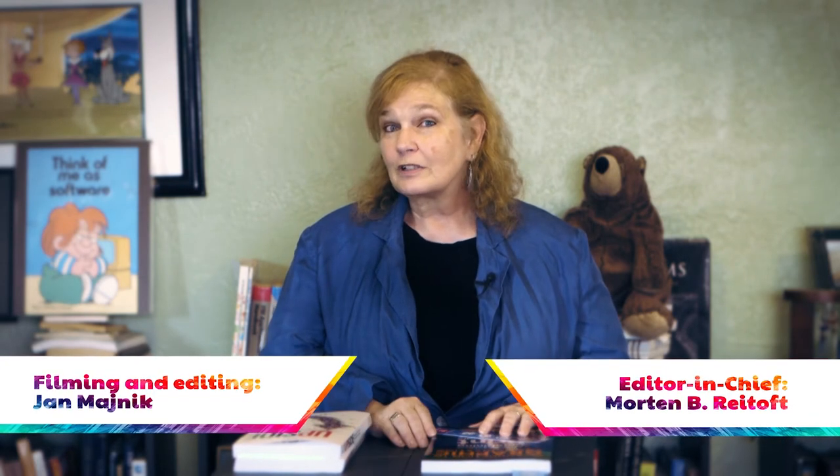I think the team at Ricoh did a really fabulous job bringing two really great print samples to the show. I'm Pat McGrew, this is Print Sample TV — hope you'll come back for another edition.